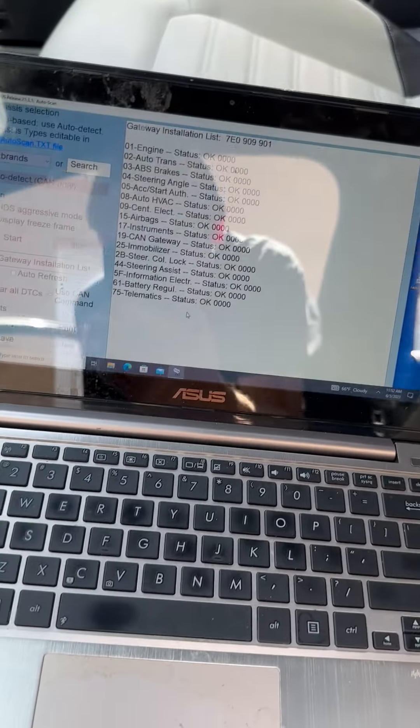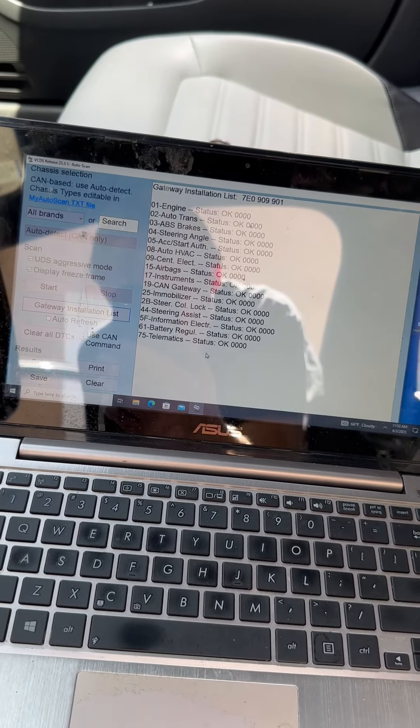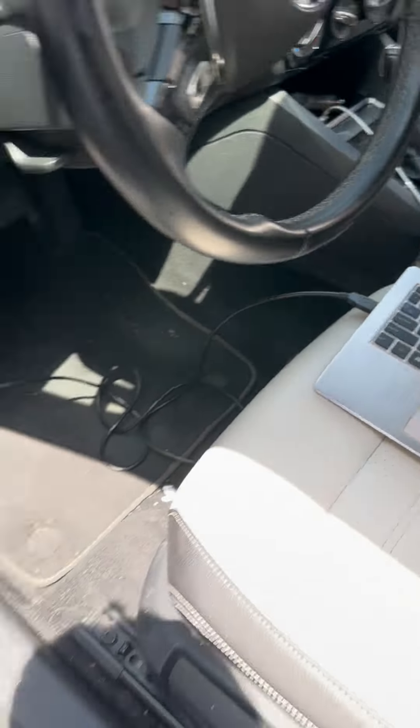Anyway, I checked her on the VAGCOM and everything's okay. I cleared all the codes. So thank you. Thank you, you are so helpful.